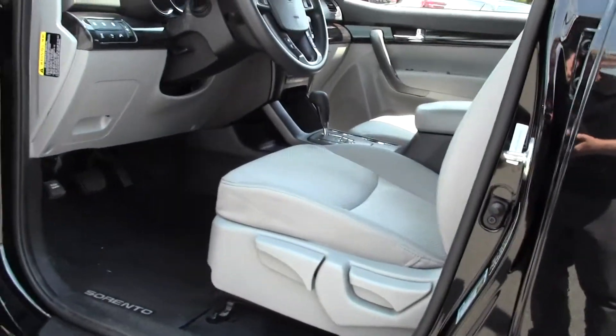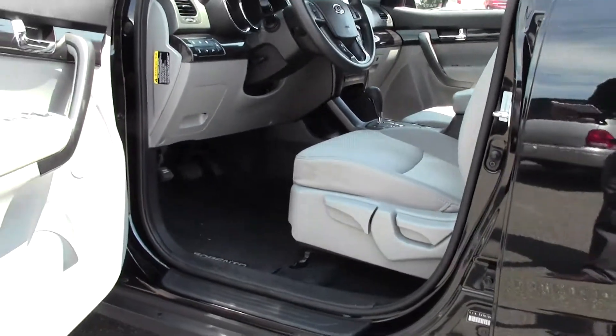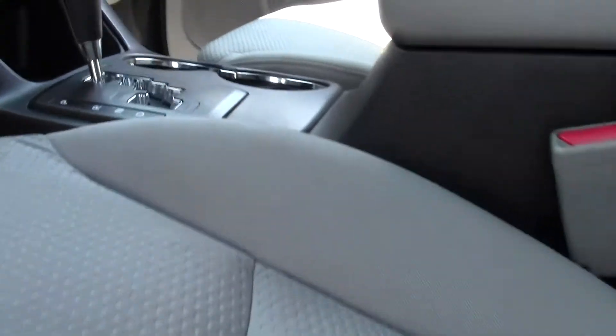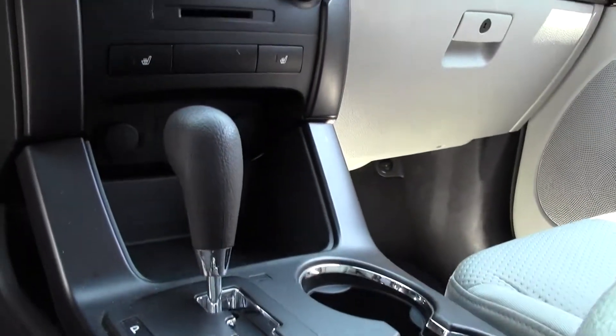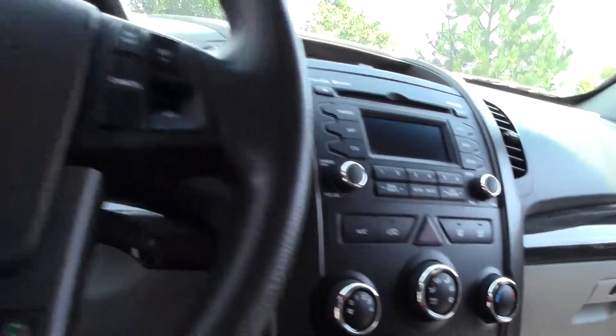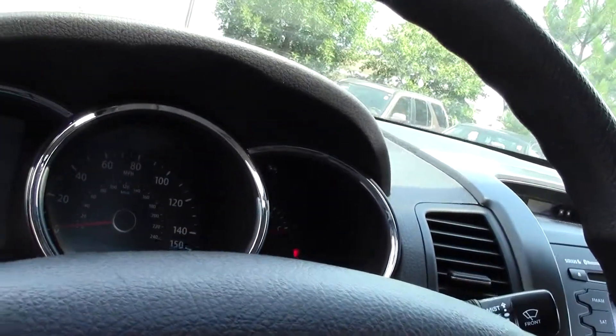Let's take a look inside — spacious interior, lots of legroom and headroom. Got your power controls, there's that cloth seating. A fairly high-tech, easy-to-use dash and console setup, all your typical instrumentation, easy-to-read dials.